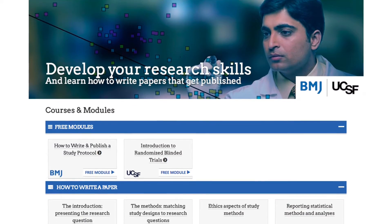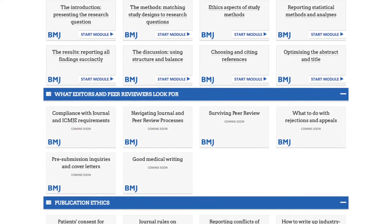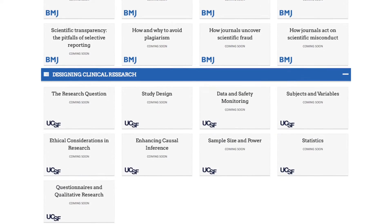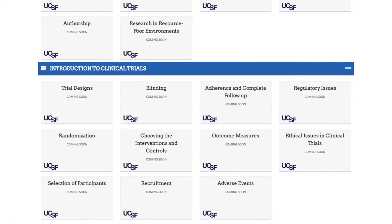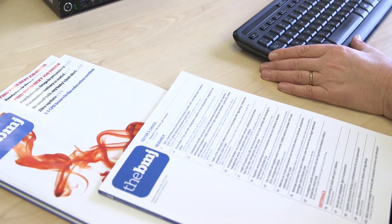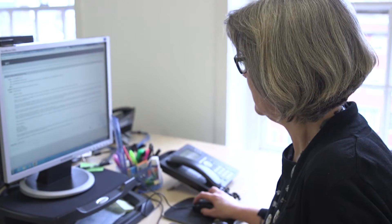This is why BMJ has spent the last 18 months developing Research to Publication in collaboration with UCSF. Research to Publication, our e-learning programme, brings together the expertise of a university — UCSF — and their researchers and teachers, with the knowledge and expertise of senior editors who have spent many years handling submitted research papers and quite often rejecting them. A programme that brings all of this together is unique.